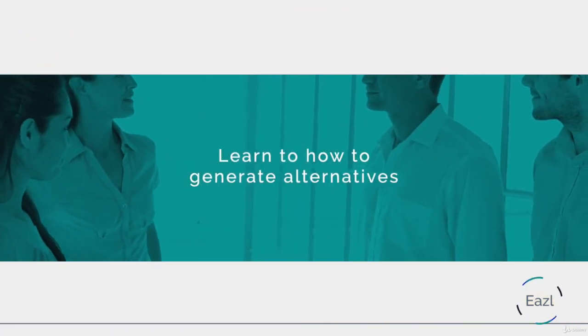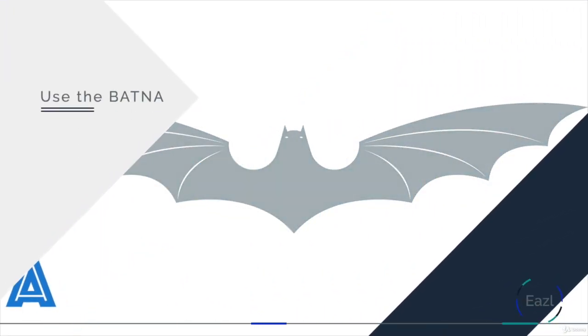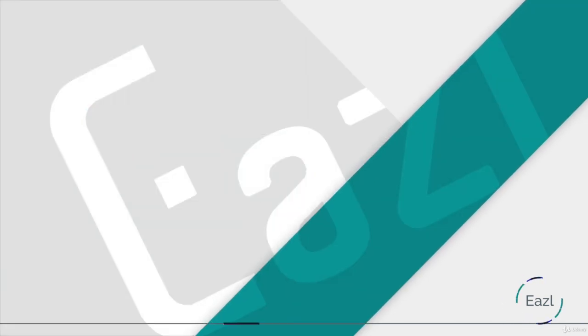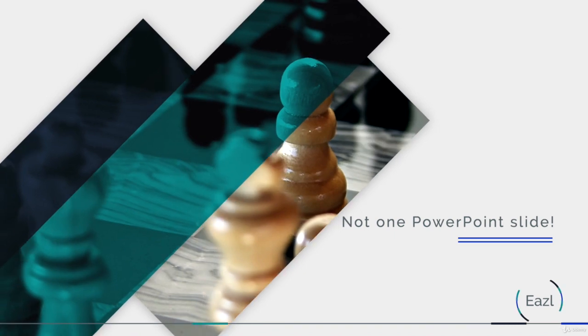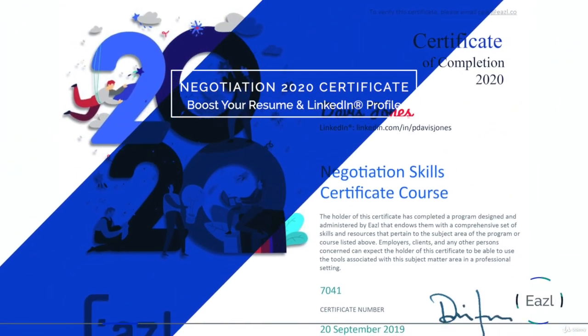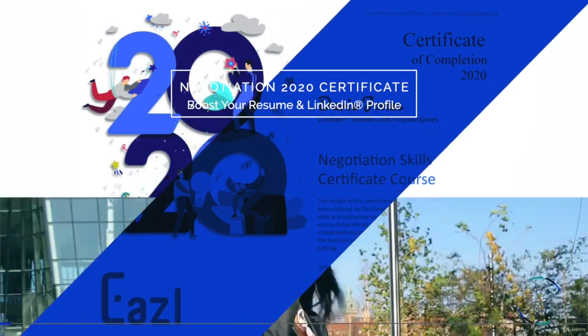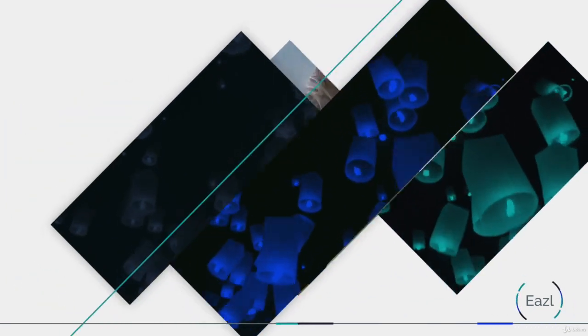You'll learn how to generate alternatives, how to use the BATNA, how to communicate during negotiations, and how to close deals in a short, fun, and well-researched video course that features fun animations, not one single PowerPoint slide. When you finish the course, you'll earn yourself a custom, hosted, and verifiable Negotiation 2020 certificate that you can use to boost your resume and share on sites like LinkedIn.